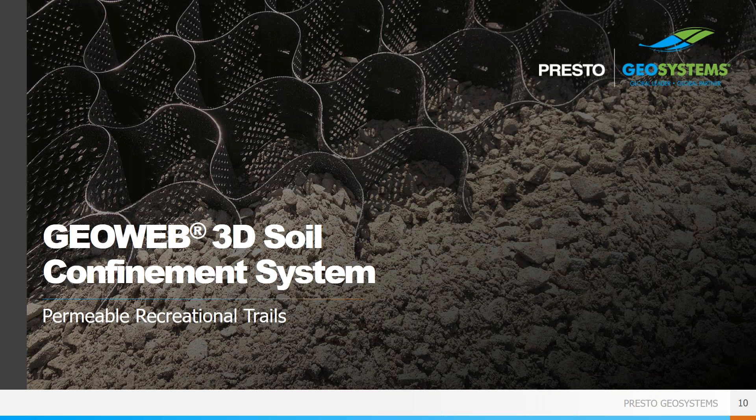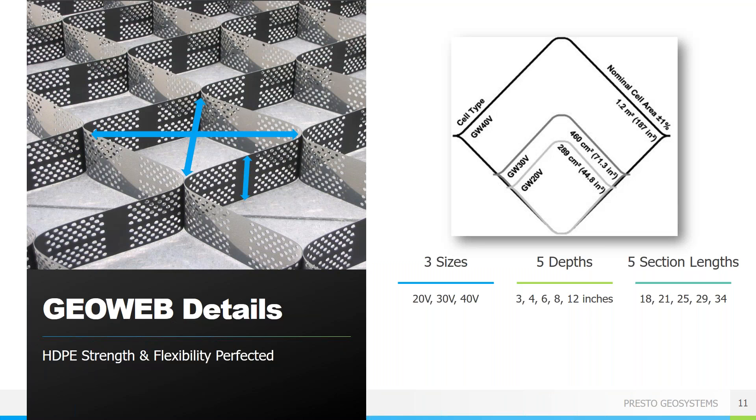The first product we'll look at is the GeoWeb three-dimensional soil confinement system — a geocell. It is similar to a geogrid but is three-dimensional, so it has depth to provide true confinement and can be used in a wider variety of applications. The GeoWeb system consists of two main components: cell size and cell depth. The cells come in three sizes — approximately 8 by 10 inch openings, 11 by 12 inch, and 18 by 20 inch — and cell heights of 3, 4, 6, 8, and 12 inches. Generally, trails will use a 4 or 6 inch depth and a small or medium sized cell.